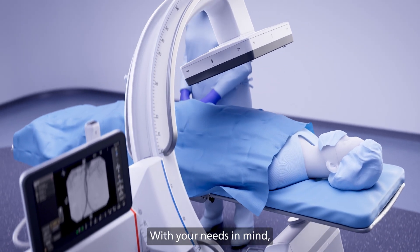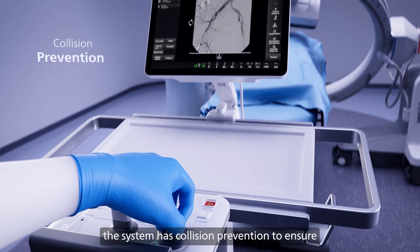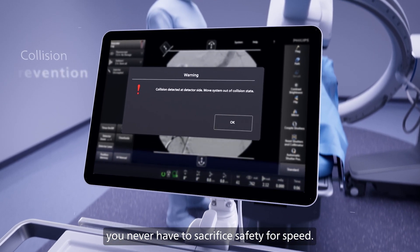With your needs in mind, the system has collision prevention to ensure you never have to sacrifice safety for speed.